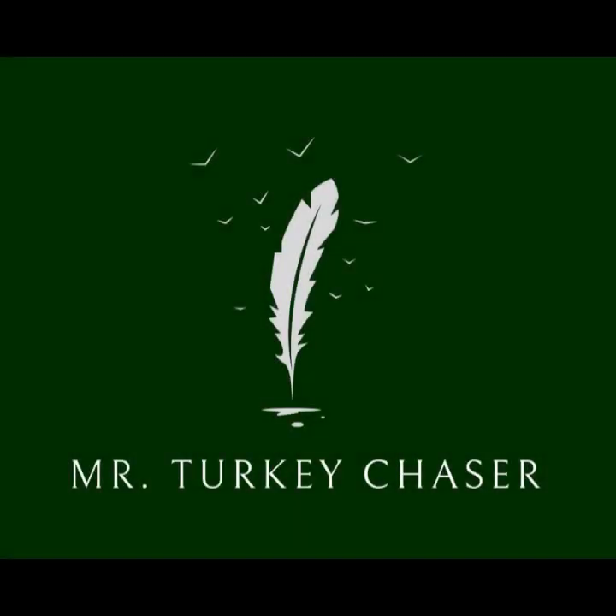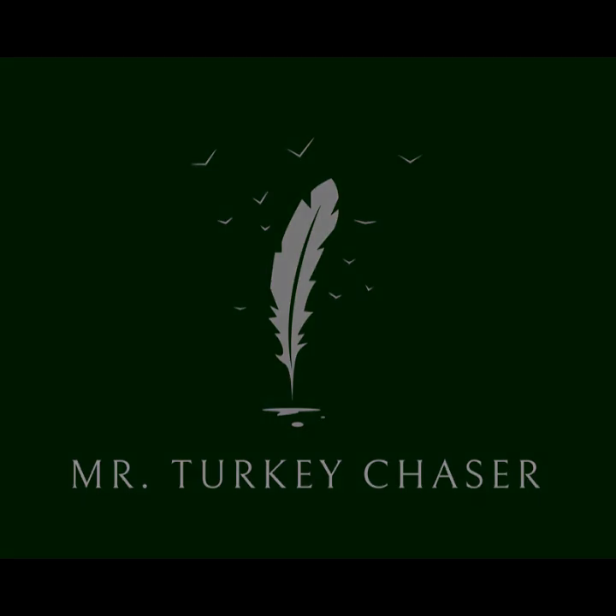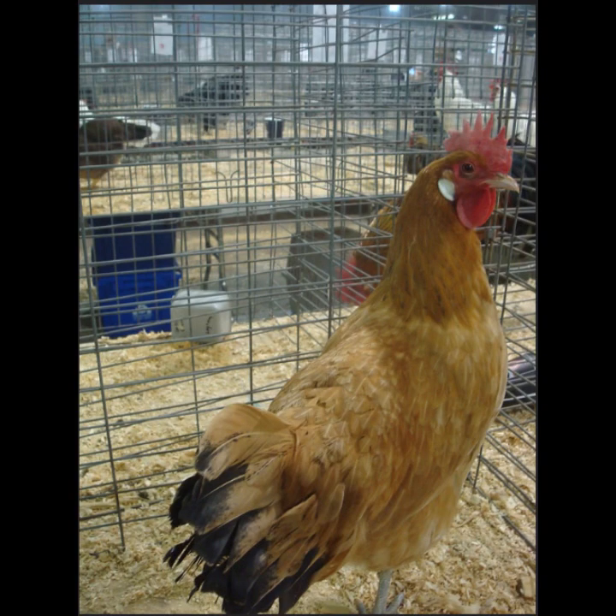Welcome back to the channel everybody. In today's video I'm going to be going over the Catalana chicken breed.